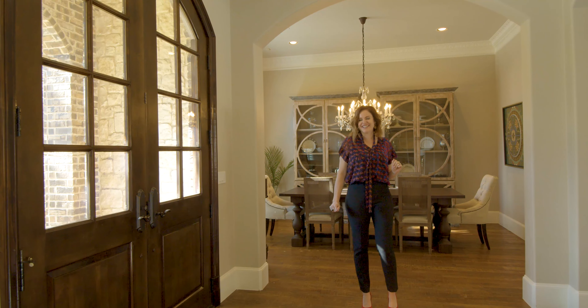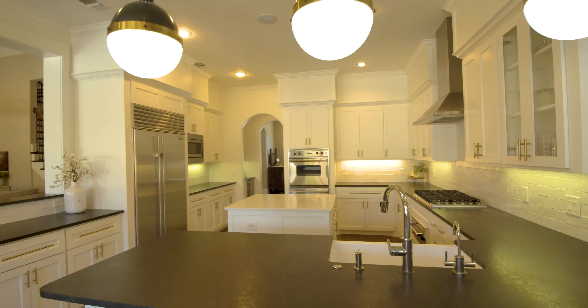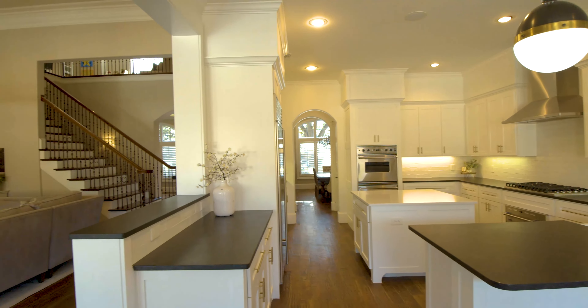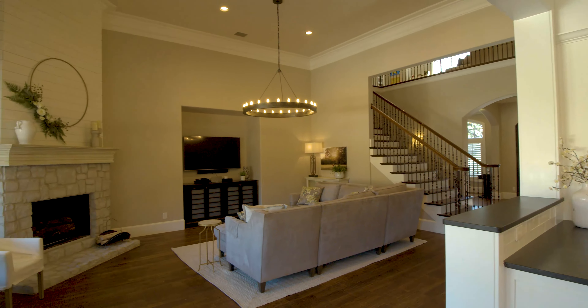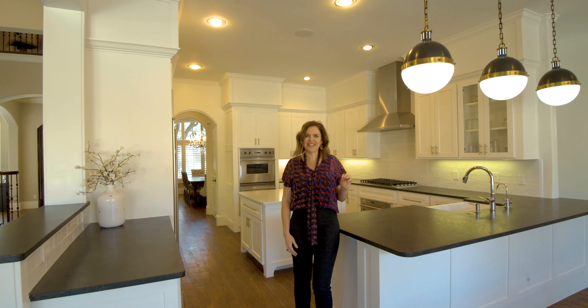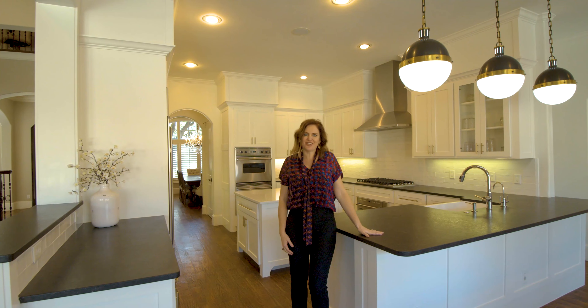Follow me to the newly updated kitchen. The chef's kitchen offers stainless steel Viking appliances, a quartz countertop on the island, and leathered granite on the countertops.